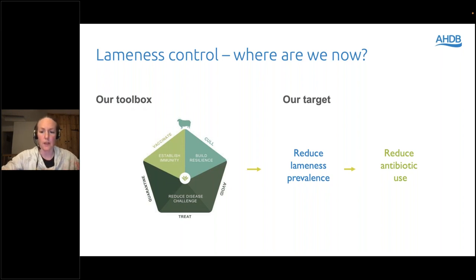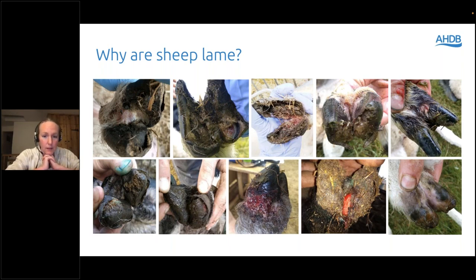What causes lameness at the moment? Periodic surveys show farmers are still reporting foot rot — whether mild scald or severe foot rot leading to underrunning. It still appears to be endemic in this country, meaning it's pretty much in all flocks. You might disagree, but the surveys are showing that farmers are still seeing plenty of foot rot.